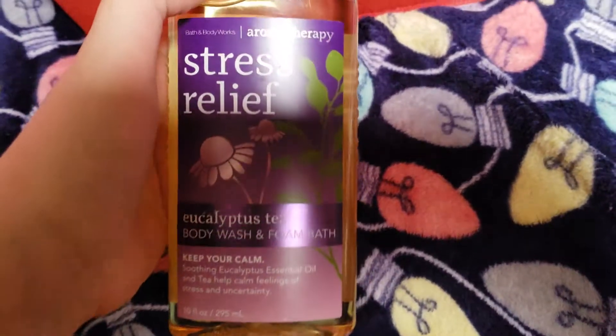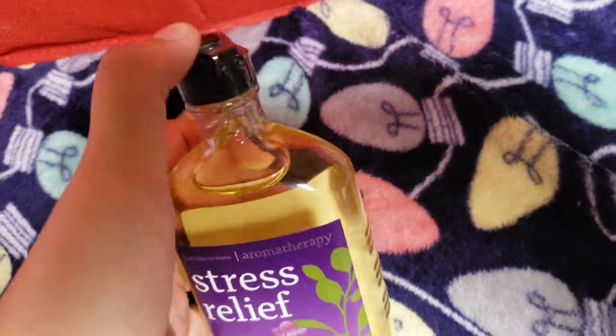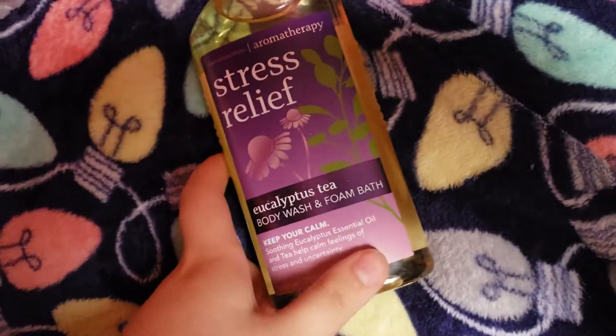The next thing I have is Stress Relief Eucalyptus Tea. This is a really great bubble bath, which is what I use it for. It doesn't really hurt my skin as much as the other ones. It's also a body wash, and this one is not opened, so I don't know what it smells like firsthand — though I do have the lotion, so I do know how it smells.